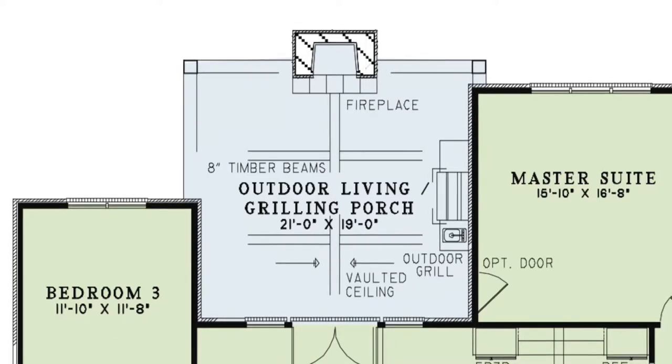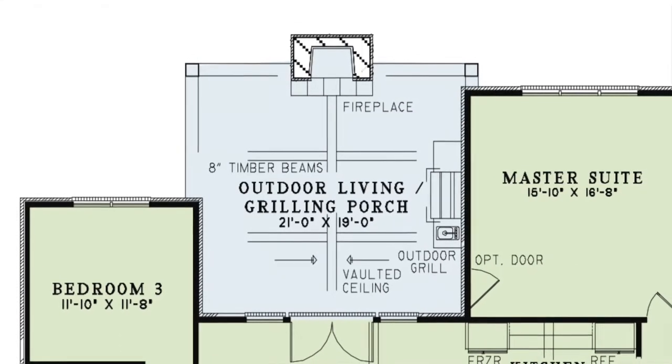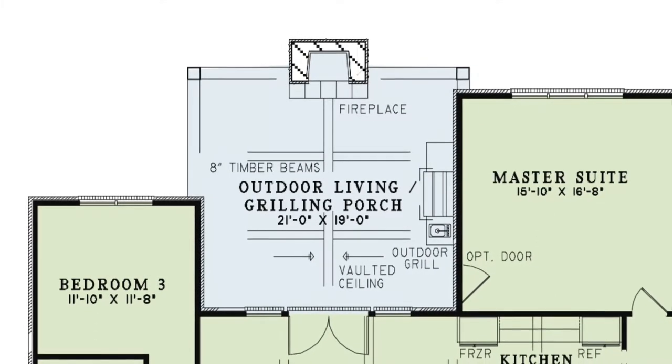This area is a dream come true with its large grilling area with a convenient sink, a cozy fireplace, and you can even screen in this porch for all year-round entertaining.